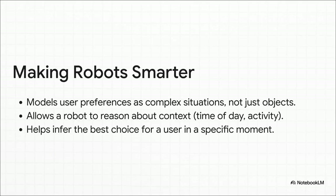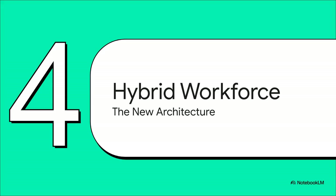And it gets even more fascinating. Researchers are now using these OWL ontologies to make service robots way smarter. So instead of the robot just knowing you like tea, its ontology can model your preferences as complex situations. It can reason that you prefer tea in the morning, but you like coffee in the afternoon, especially if you happen to be eating a piece of cake. That is a massive leap in a machine understanding context — from factory floors to online shopping carts, this is way more than just some niche tech.